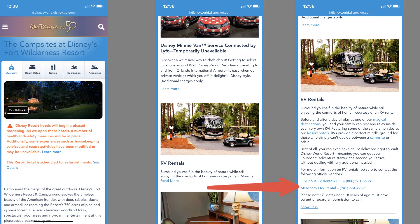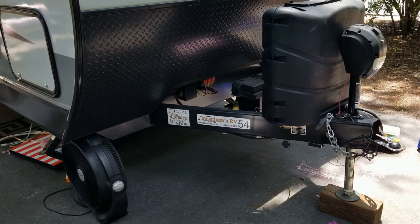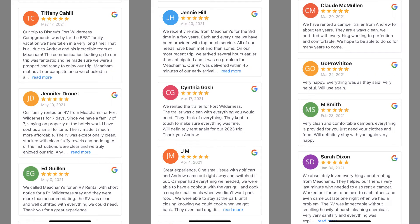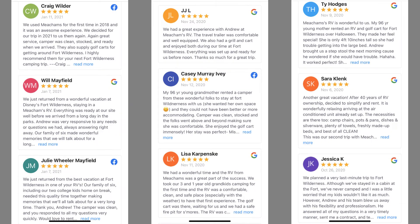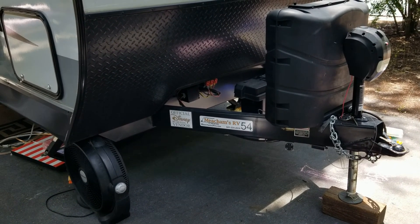Meacham's RV is the only travel trailer rental company that is Disney approved, and that is a pretty big deal because Disney has high standards when it comes to giving approval and endorsement. Because the Meachams have gone above and beyond with customer service, consistently provide clean campers, and adhere to the Disney standard, they're able to have that Disney approved label, which you will also find on their campers that you rent with them.